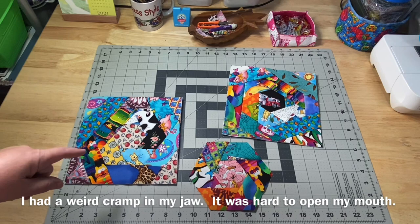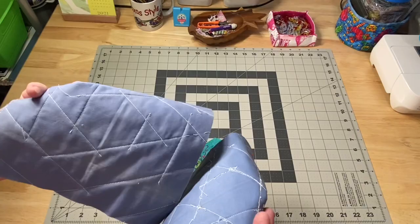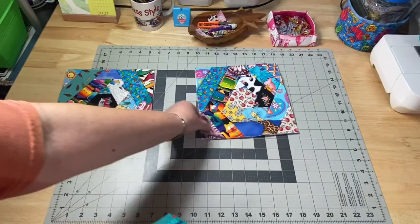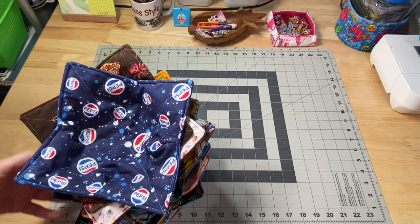Last week we did the Quilt As You Go Hexy Log Cabins. Made one with you, made one to practice on. These are the ones that are going to go underneath my sewing machine and my sewing machine mat. And over on my Patreon page we did the partial seam hexagons. What I wanted to do is get rid of this little bit that just drove me crazy — it's only in that one spot — and as you can see on this one, it swirls around nicely by using that partial seam.